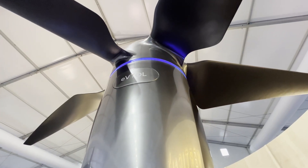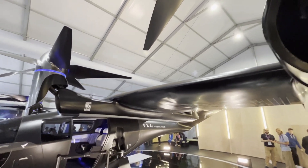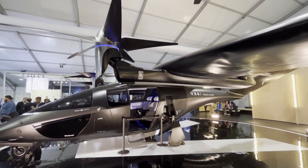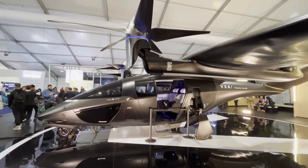While everything else in this show inside seems to be small models, mock-ups and concepts, Vertical have brought their whole prototype product. I mean, it looks like a finished thing. I've got to find out how much of a prototype and whether it's working.